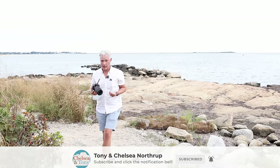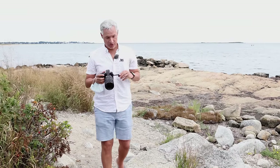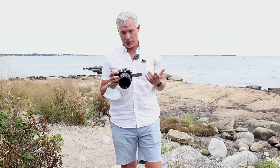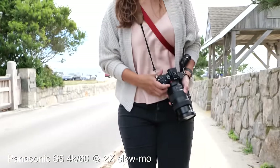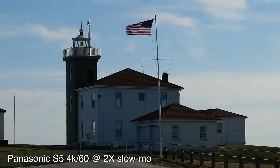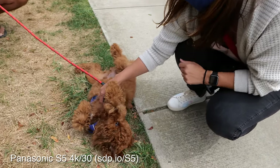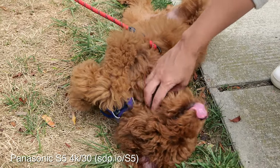Panasonic is really known for their video, and the S5 is way better than the Sony a7 III in this regard. It has a flip screen for versatility, supports 4K 60 with a crop — still useful for B-roll and slow motion — and does 4K 30 full width. Unlike the Canon R6 we're filming this on, it will actually record video to two card slots.